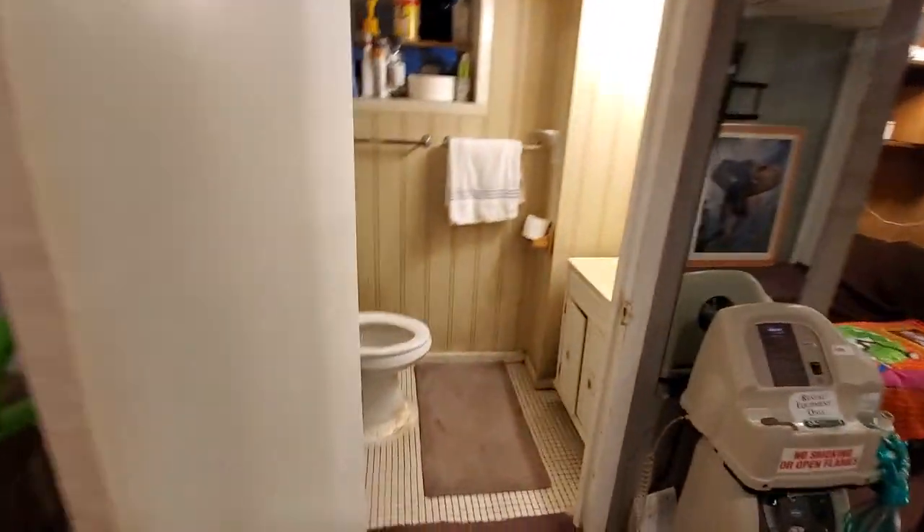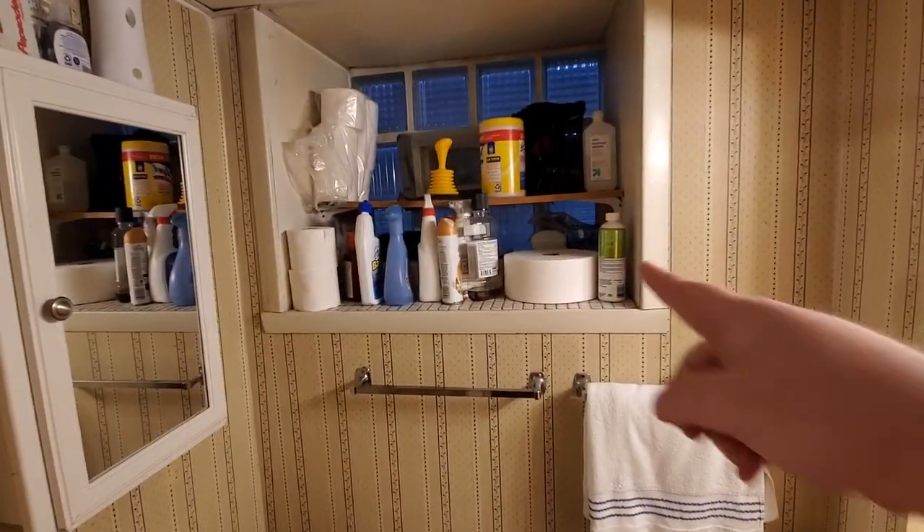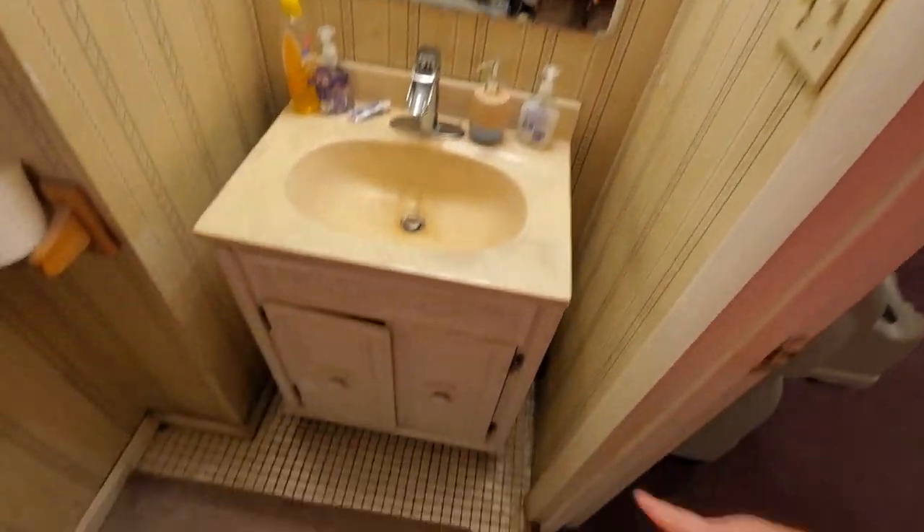Here's the bathroom. We added a bidet. I added that shelf after I moved in, changed the faucet, painted this — I did a lot of stuff here since I've moved in.